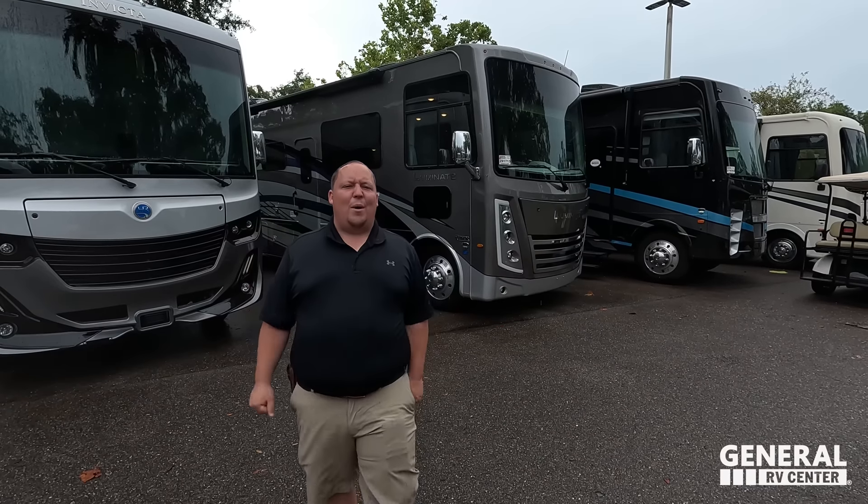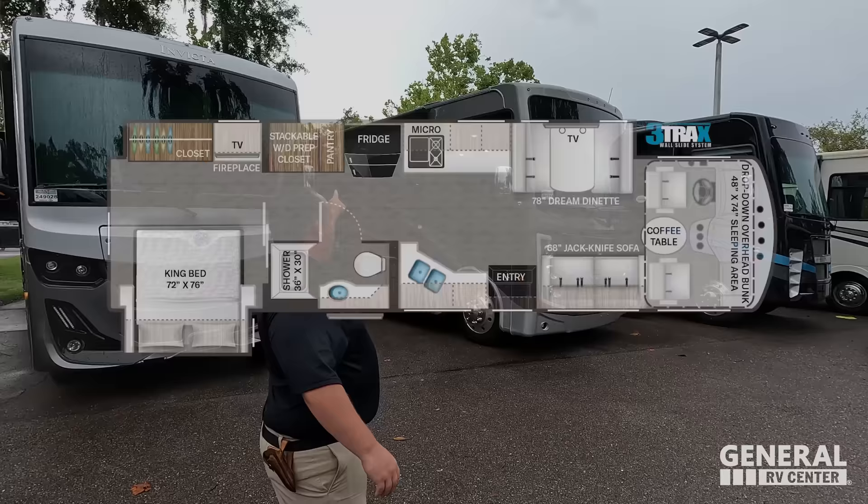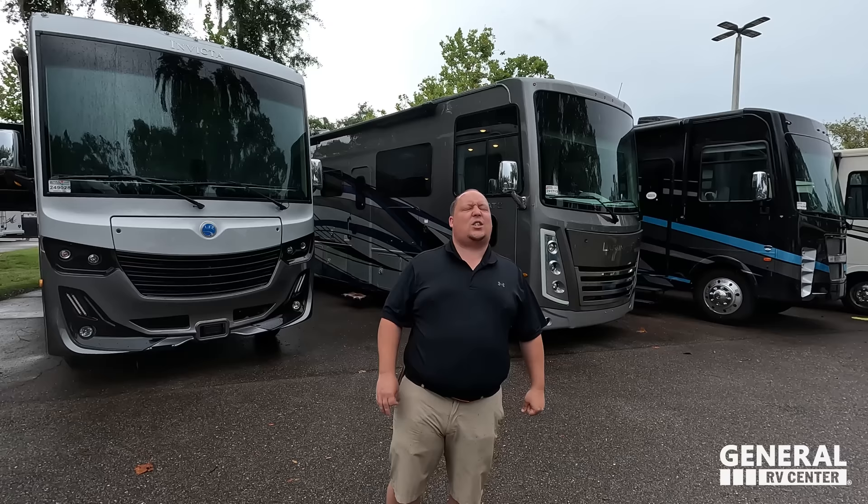Hey everyone, I'm Matt. Welcome back to another video. Today I am super excited. We are taking a look at Thor's newest brand of motorhome that came out last year. This year is its all-new floor plan, which has one of the best kitchens I've ever seen in a motorhome. This is the 2024 Thor Illuminate Model DD35. We are going to look at the outside features first, then the inside features, then give you three things we love and three things we dislike about it.